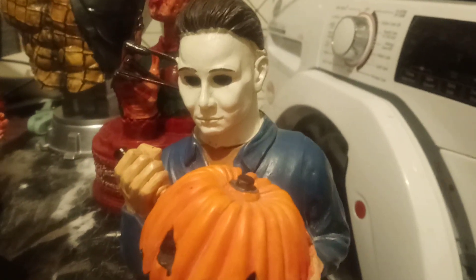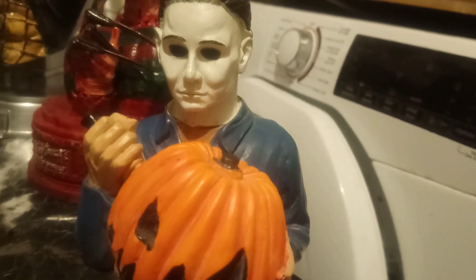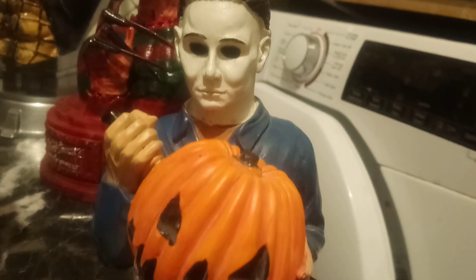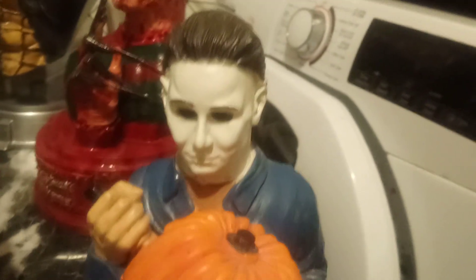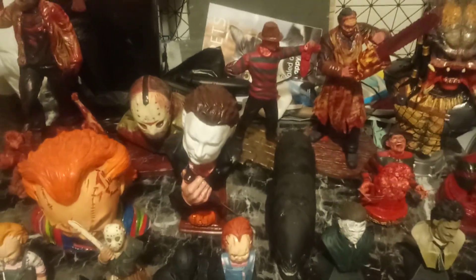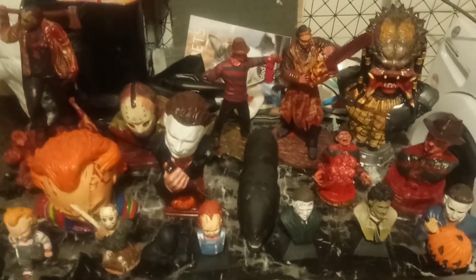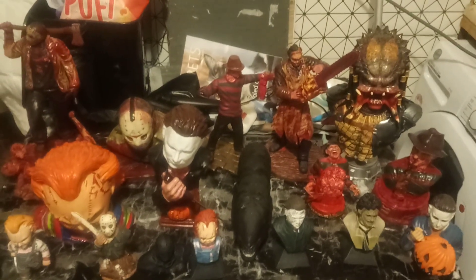And finally we've got the Spirit Halloween Michael Myers — medium size type bust, obviously stabbing a knife into a pumpkin. And that is pretty much it so far as regards to the horror busts that I've got. Looks pretty awesome all of them together.